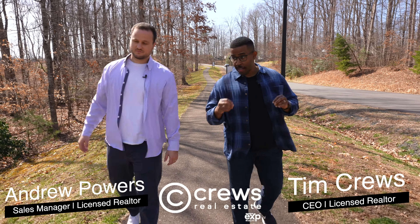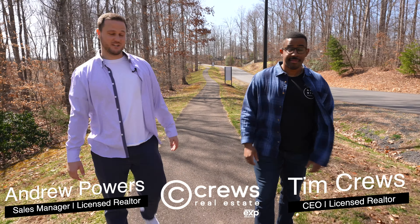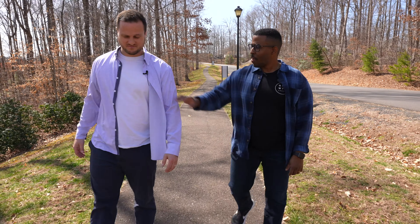Andrew, our marketing is working really well. Yeah, I know. We have a list of buyers searching for homes $300,000 and below, but there's nothing available. Under 300K? Yeah. Wait, don't you remember? We have a new listing.